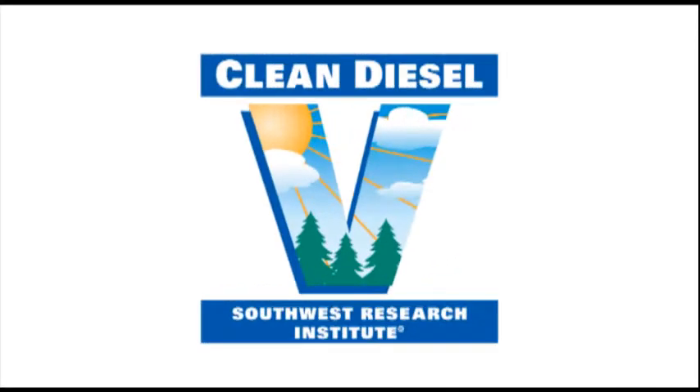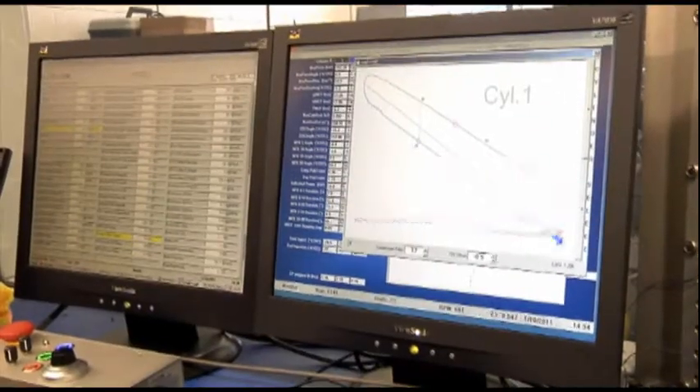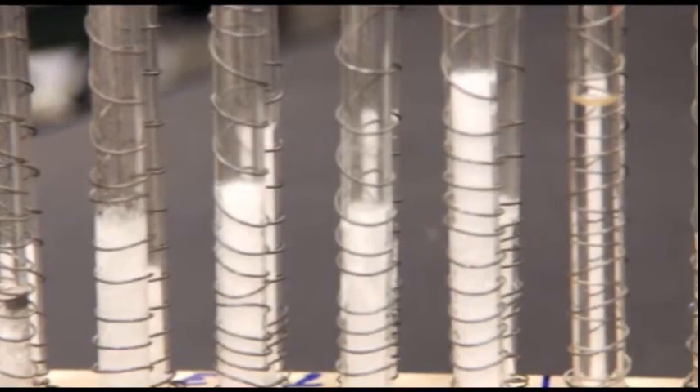Southwest Research Institute's Clean Diesel program is a 20-year-old program that's been studying improved efficiency and improved emissions for diesel engines. Some of the emissions that we're working on include particulate matter, oxides of nitrogen, and unburned hydrocarbons.